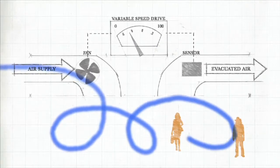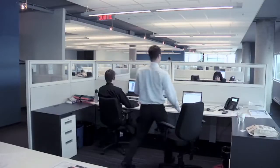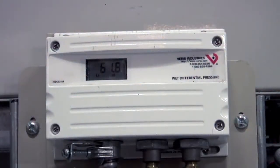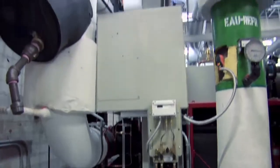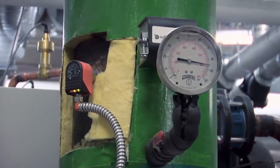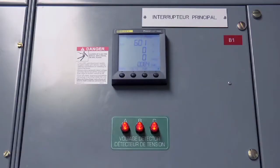During periods of low occupancy, the airflow can be reduced without affecting air quality. The sensor type selected and their location will greatly improve the profitability of the installation. The flow of the ventilation system can also be adjusted according to a predetermined schedule.